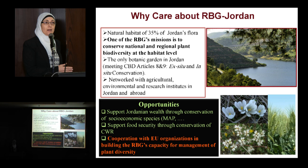The Royal Botanic Garden is also well-networked with agricultural, environmental, and research institutions in Jordan and abroad. So we found it's an opportunity for the Royal Botanic Garden, as a newly established environmental and biodiversity conservation institute, to support Jordanian wealth through the conservation of socio-economic species like medicinal and herbal plants. The Royal Botanic Garden also has an opportunity to support food security through the conservation of crop wild relatives in-situ and ex-situ.